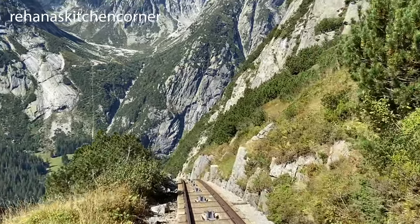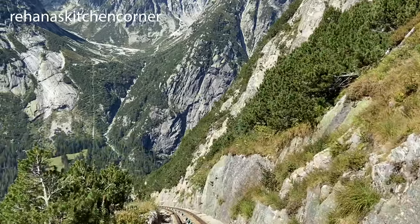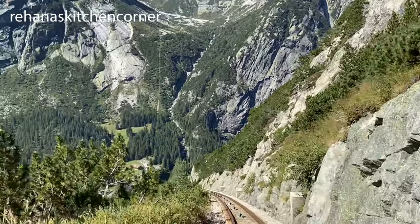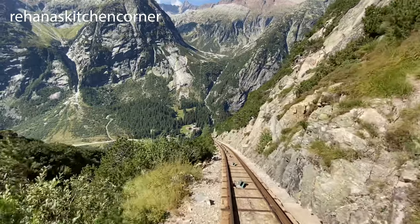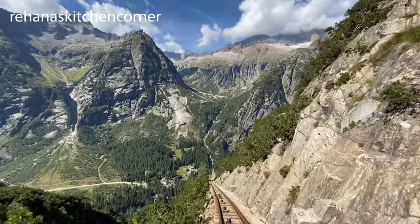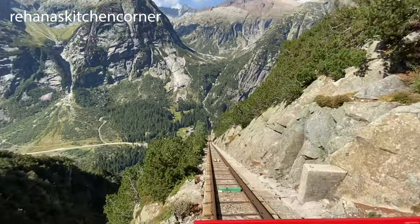You will be strapped in by a single metal bar, and if you have a fear of heights it's best to prepare yourself for the thrill of a lifetime. While it is extremely steep, this railway isn't a roller coaster — it only goes 4.5 miles per hour, which gives you plenty of time to take in the epic surroundings and still have your stomach drop.